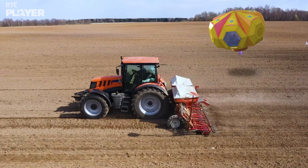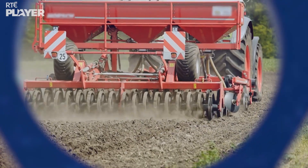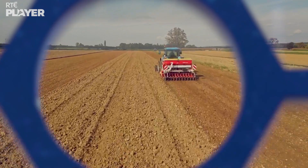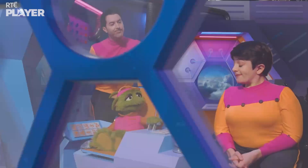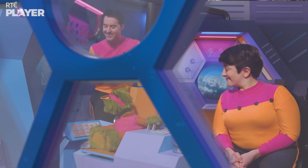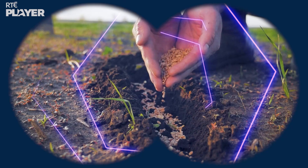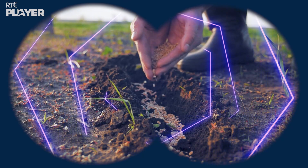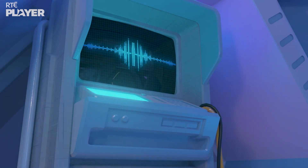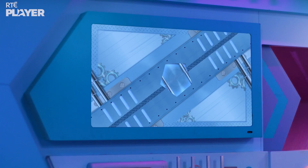Whoa, look at that tractor! What's it doing? It's planting seeds, Zoom. Every year, farmers and gardeners plant seeds in the ground and they grow into plants. You can plant seeds with machines or with your hands. Oh, I need to take a closer look! I see the little seeds going into the ground. Curiosity? Yes, Captain Zoom. Let's find out about seeds!